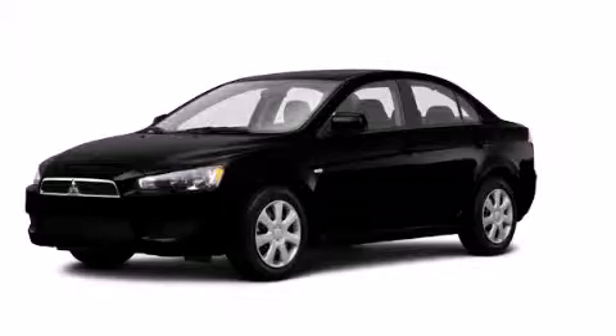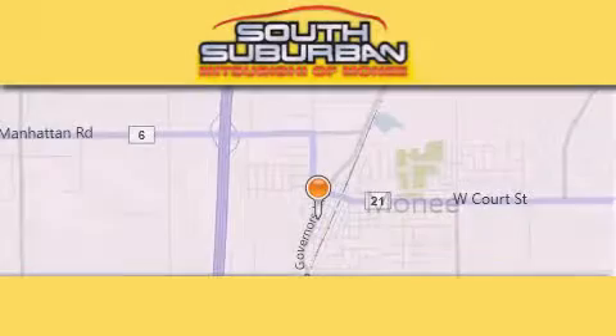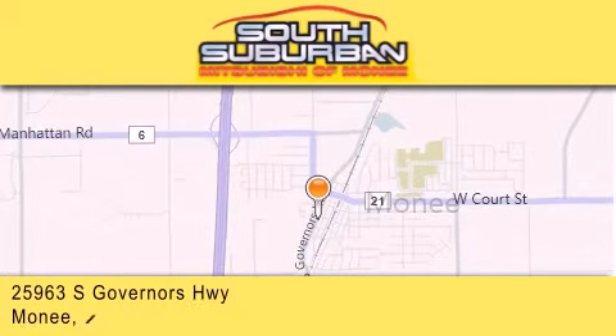Contact us today and schedule your opportunity to see this vehicle in person. South Suburban Mitsubishi is the number one volume dealer in the Midwest. Visit us online,